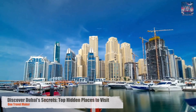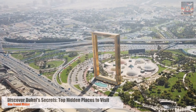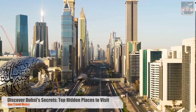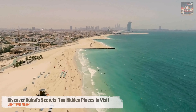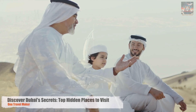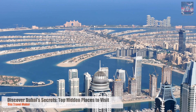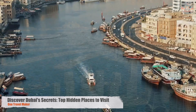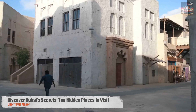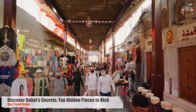In a city where the sun blazes above the world's tallest skyscrapers and luxury whispers from every corner, Dubai presents itself as a canvas of modern marvels and opulent lifestyles. But beyond the shimmering facade of skyscrapers and the lavishness of five-star experiences lies a Dubai seldom seen, rich with stories, culture, and hidden treasures waiting to be discovered. Welcome to Beyond the Glitz, unveiling the hidden gems of Dubai. This is One Travel Maker, your guide to the untold stories and secret corners of one of the world's most fascinating cities. Keep watching as we step off the beaten path to explore the soul of Dubai.